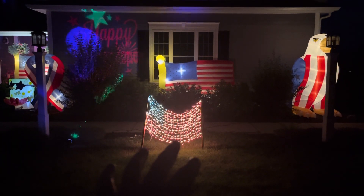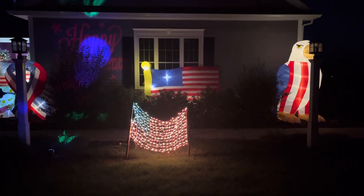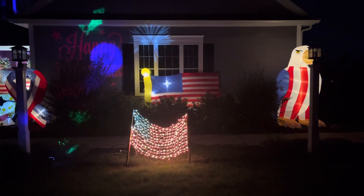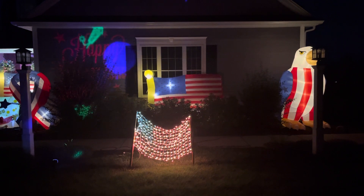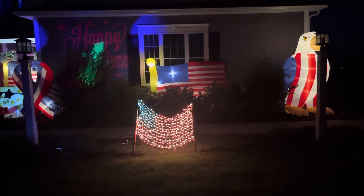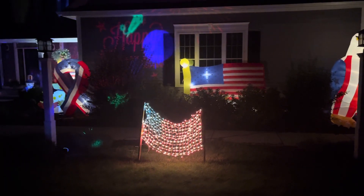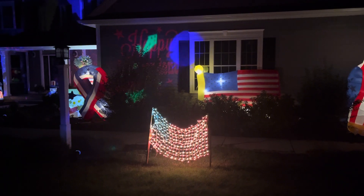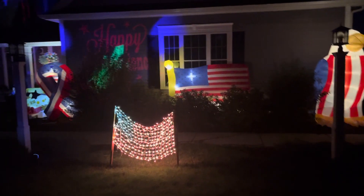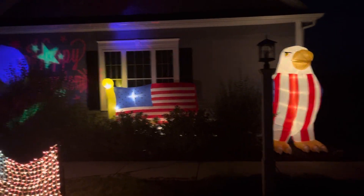Over here we've got this rope-lit American flag — I almost said tree American flag. It's kind of a pain to get it to stand straight. I actually tried fixing it this year; it doesn't look too great right now but I still like putting it out. It definitely has to be adjusted a little bit — I probably should have done that before the video started.